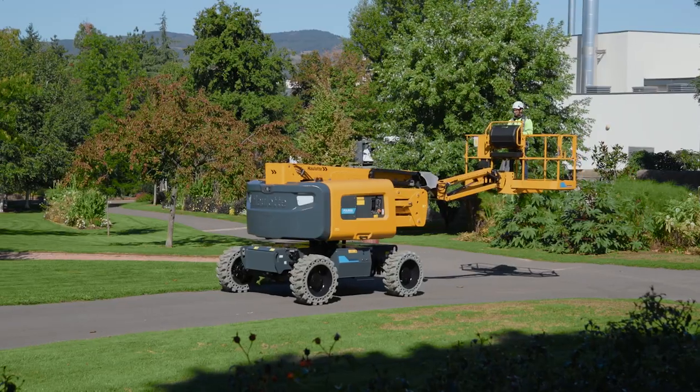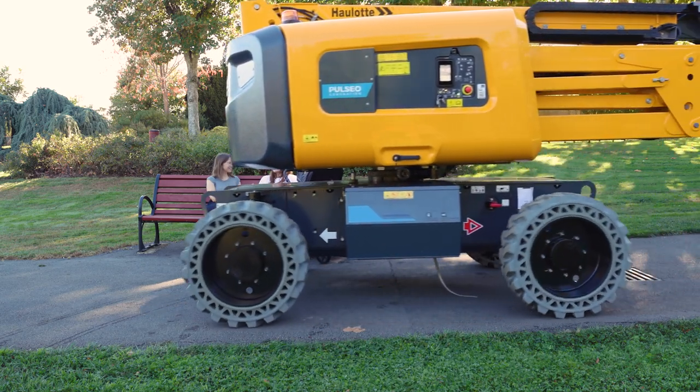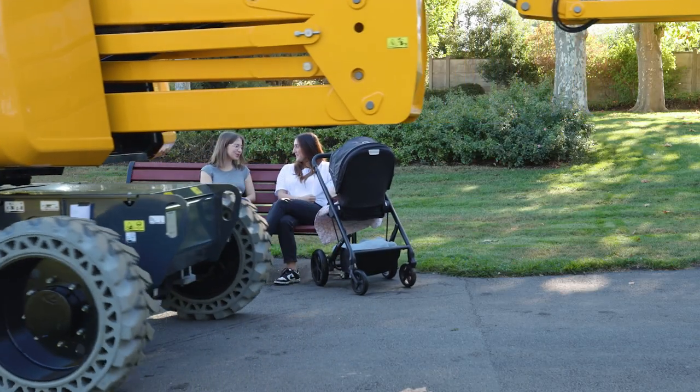The HA46EE is both environmentally friendly and emission-free, providing a quiet and comfortable experience for operators and local residents alike.